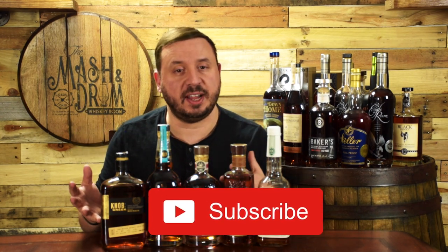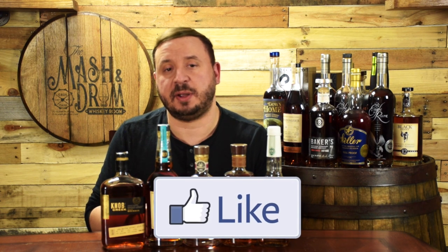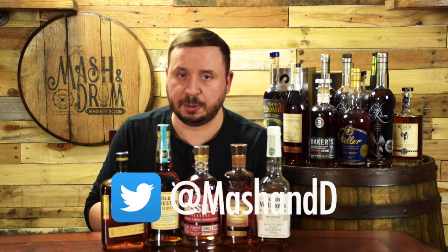Really hope you enjoyed the video. If you haven't yet, hit the subscribe button below and please hit that like button. Find me on Instagram and Twitter. And as I always say, it is not about the whiskey — it's the people you share it with. Cheers, and I'll see you next time on The Mash and Drum.